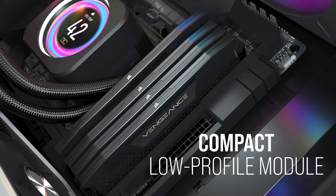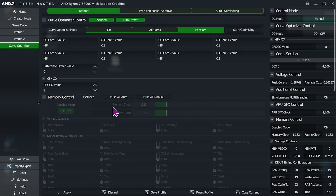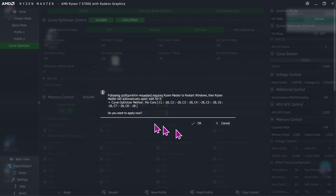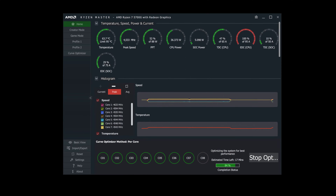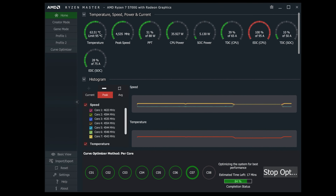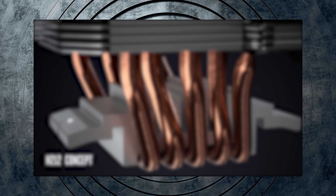Question two: the 5000 chips can use Ryzen Master's Curve Optimizer. That's a really useful piece of software that AMD give out for enthusiasts to do overclocking. Curve Optimizer can provide peak performance without the high voltages and high heat associated with traditional overclocking. Can we use Ryzen Master and Curve Optimizer on the 7000 series? If you want to know more about Curve Optimizer, I have a guide that I will link to below.